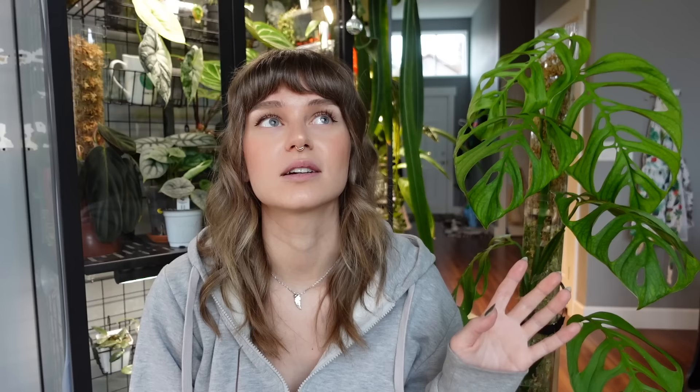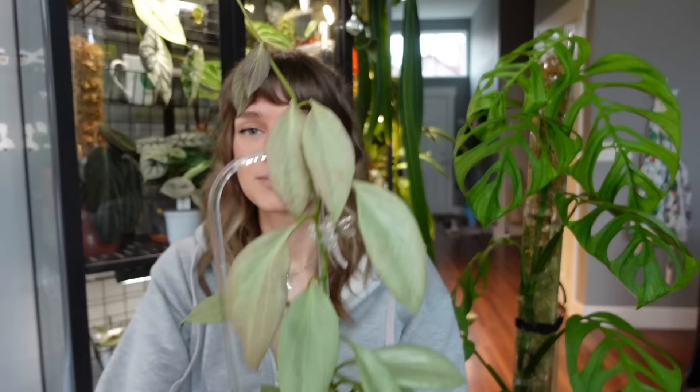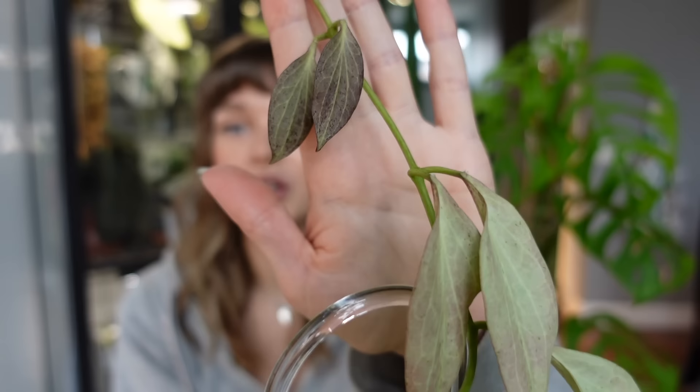Next is a Hoya I've been obsessed with because it's been growing so well, and it's actually starting to get a little sun-stressed. Some of my hoyas in the south-facing window have been sun-stressing because it's been so sunny here after months of clouds. This is my Hoya nicholsonii 'New Guinea Ghost' — just look at her. This might be my second favorite hoya after linearis. The minty leaves with that purple sun-stressing coming in — it's my dream.